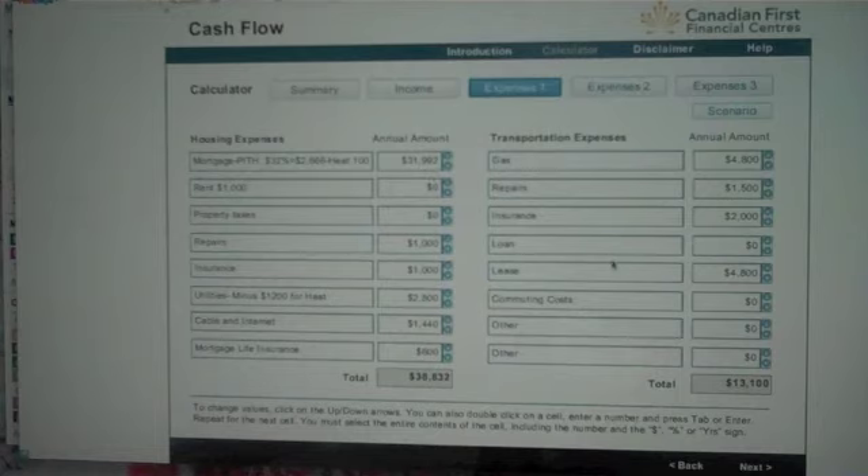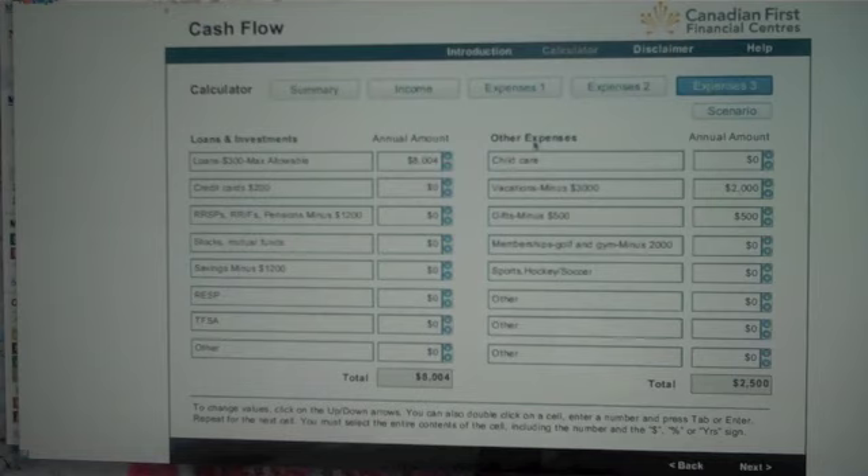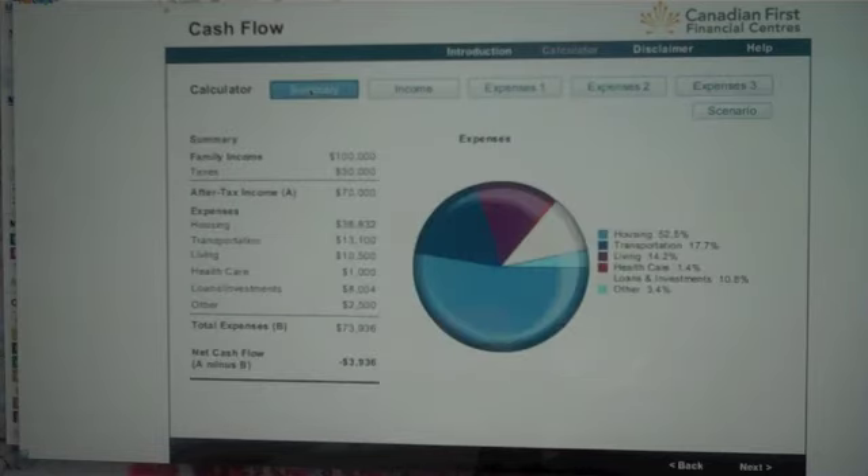We left the other expenses in. On the second sheet, we made further adjustments: knocked $600 off entertainment, cut dining from $200 to $100, kept cell phones and life insurance. Instead of $500 in loan payments, I plugged in $8,004 — the maximum allowable debt payments under CMHC's formula. I took out RSPs, removed savings of $1,200, knocked vacations down to $2,000, gifts down to $500, and removed the gym and golf memberships completely. Even with all those adjustments, we're still $3,936 in the hole.